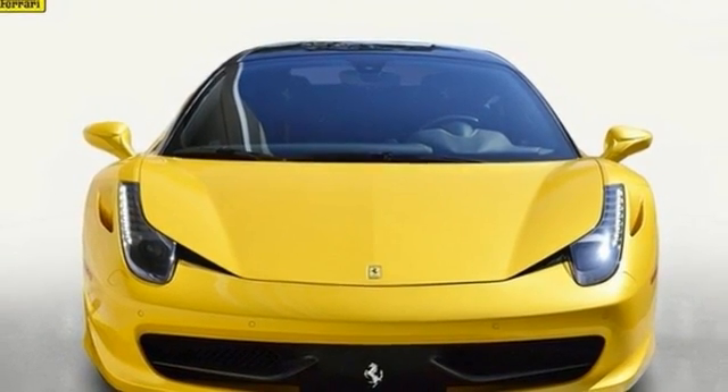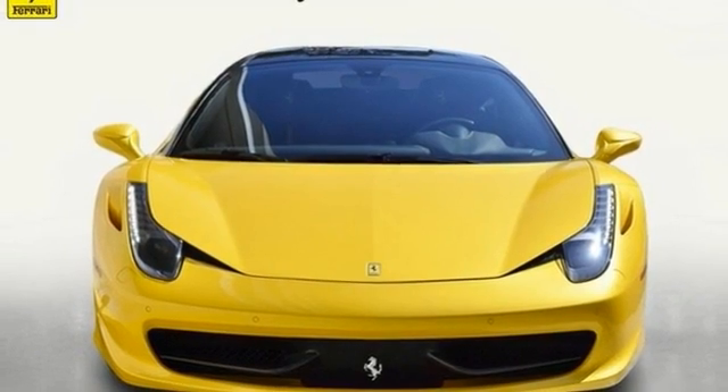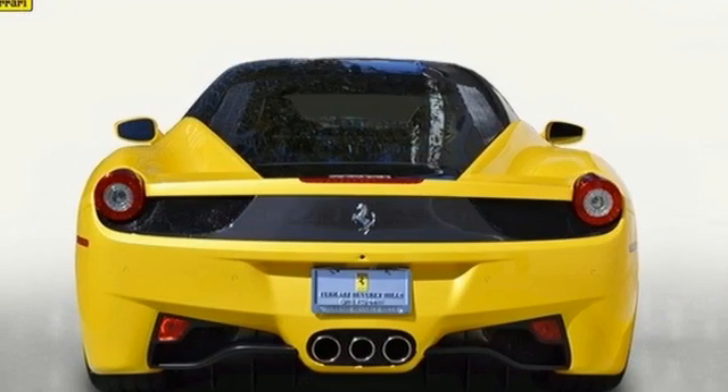Additional options include 20-inch forged wheels, yellow rev counter, satellite radio, hi-fi sound, yellow stitching, and many more options that complete this beauty.